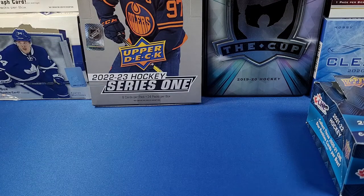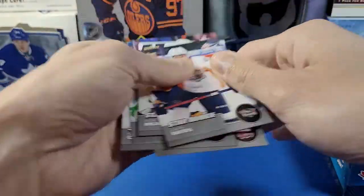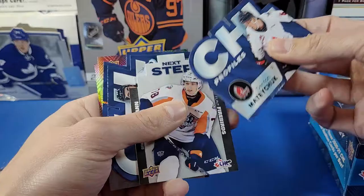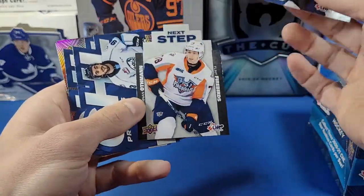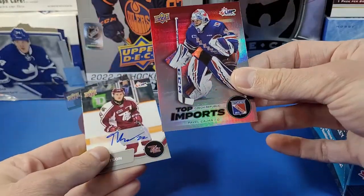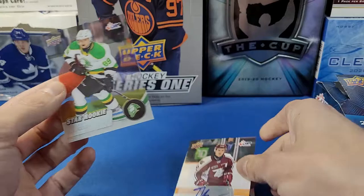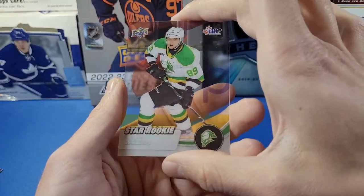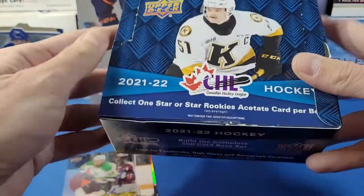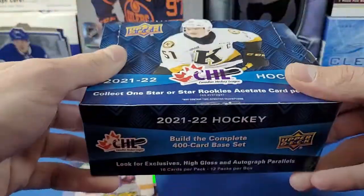Alright folks, that was pretty fun for 70 bucks — a fun little rip. We got lots of Star Rookie cards, some additional short-printed star rookies, and a really nice selection of insert cards — these CHL Profile die-cut cards, the Next Step die-cut card, and the shiny First Draft cards. The hits of the box: the Top Imports of Pavel Kajan numbered to 99, the Tucker Robertson auto, and the Ruslan Gazizov Star Rookie Acetate card. Very cool! That's one box of 2021-2022 Upper Deck CHL Hockey — hope everyone enjoyed the break, stay tuned for more videos, thanks for watching!